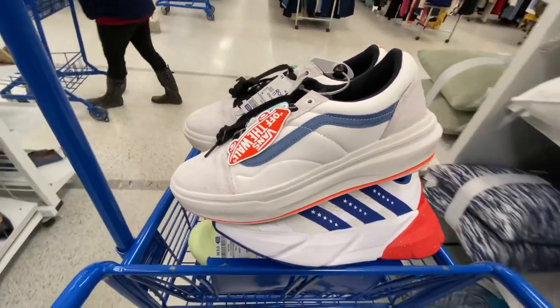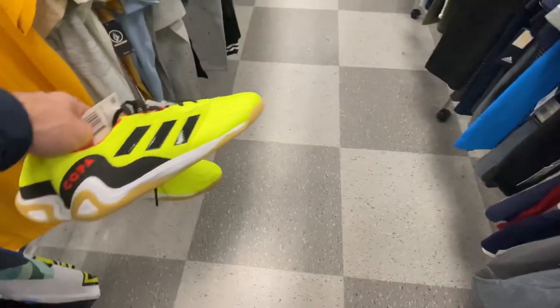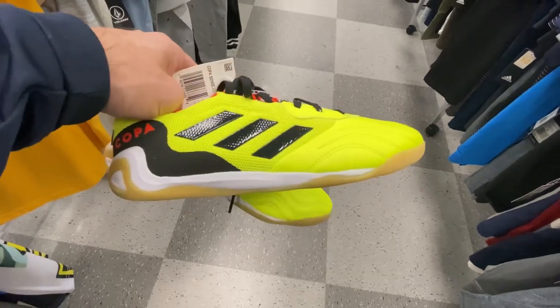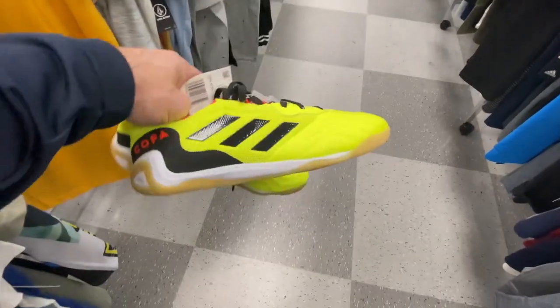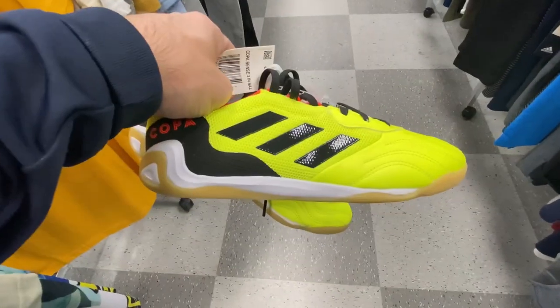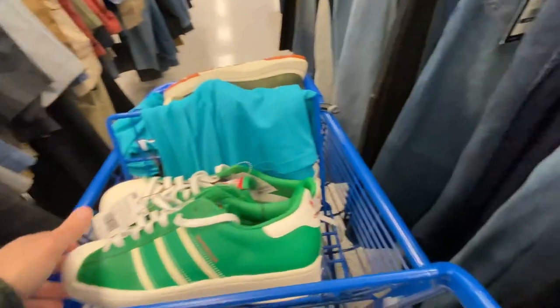Next we got Adidas Copa Point 3 indoor soccer cleats in this volt and gum colorway, $25 on these — we will take these all day people.